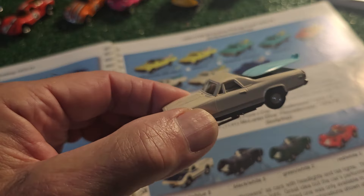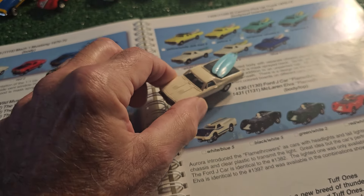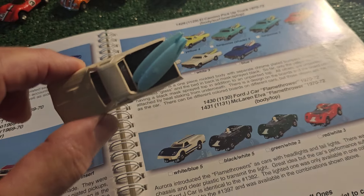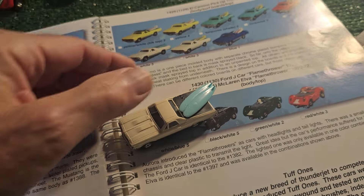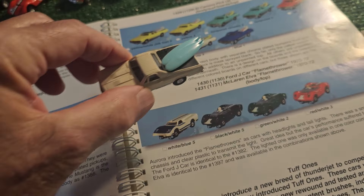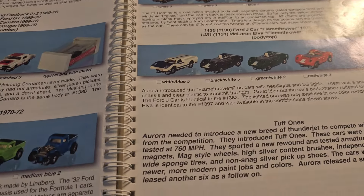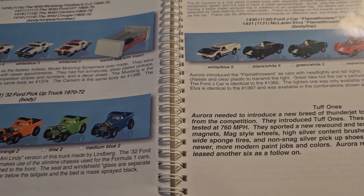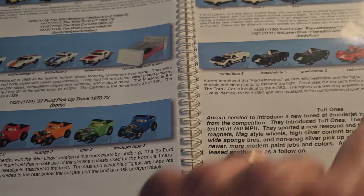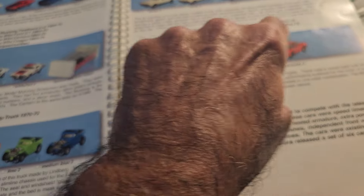Here's the El Camino - a pretty highly sought-after car. The only thing with this is I don't have the original surfboard for it - that's a reproduction surfboard, which is fine for me right now. At some point if I come across an original one I'll replace it. Not a big issue to me, but make sure you do get those original surfboards if that's what you're into. There are also flamethrower cars, which are different versions of what we have here - the headlight is open for light to come through. Not an important thing to me; I like the molds.